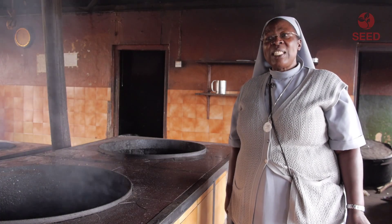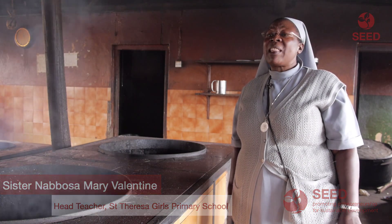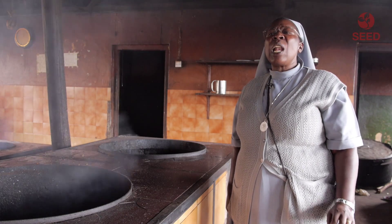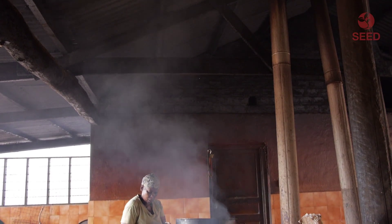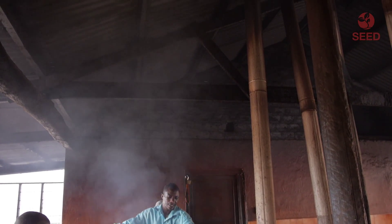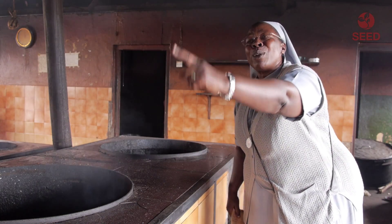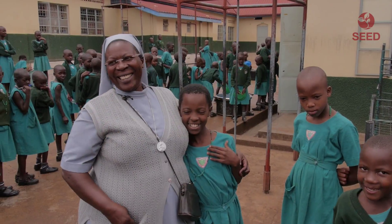The school decided to take on this innovative technology because of the pathetic state we have been in. We have been buying a lot of firewood, and as you can see, the soot here has been so taxing on our lives. If we get the gas and start using it, all this smoke will be gone, all the soot on the walls will be gone, and the school is going to be extremely clean.